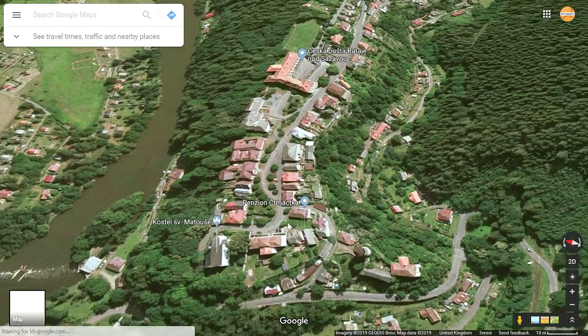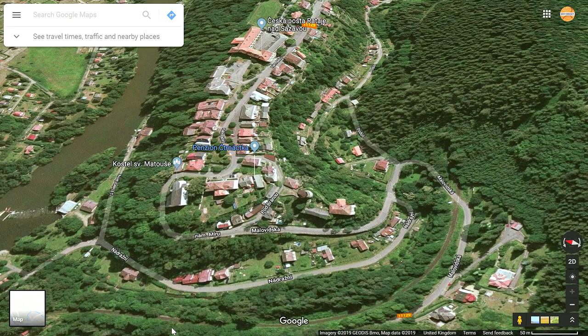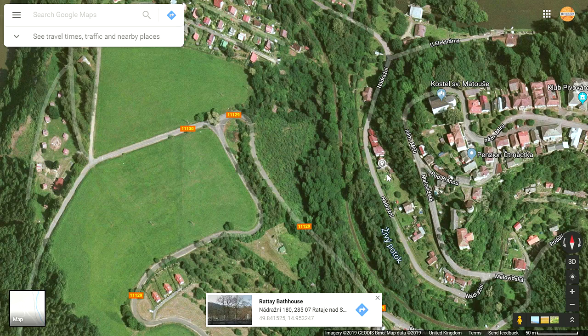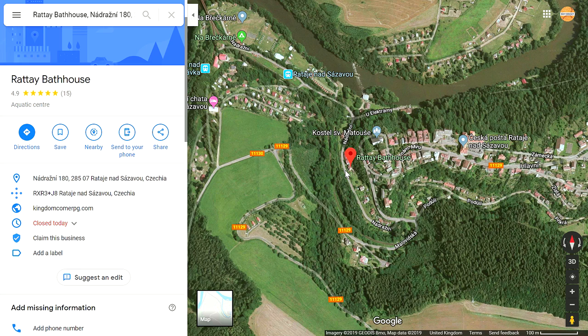If we zoom out and take a quick look at the reviews here, there are some pretty interesting things. Let's click on Retz Bathhouse and take a look. Unfortunately there's no street view because the car didn't go down there. Here we are looking at Retz Bathhouse — I love that the website shown is kingdomcomerpg.com. Anyone can suggest an edit, and I'm guessing that's what happened — Google, due to the amount of people doing it, assumed that is actually their website.